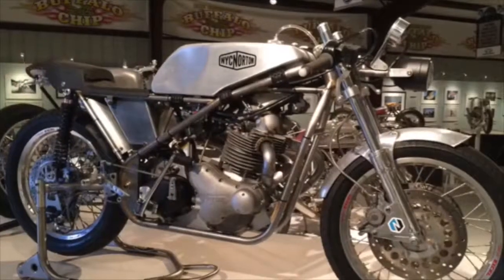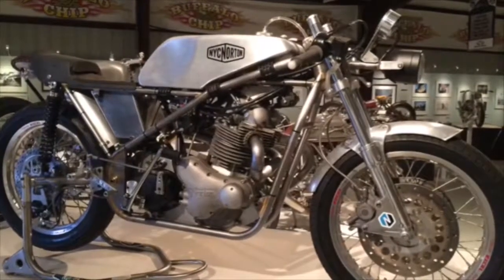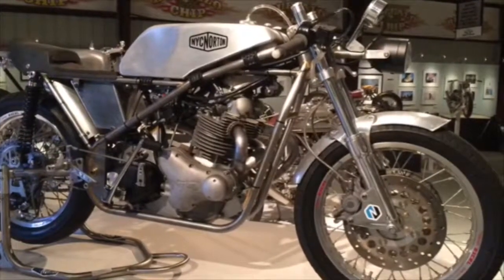This really awesome NYC Norton weighs only 300 pounds but puts out a hundred horsepower at the rear wheel in a Sealy racing chassis. It's just a phenomenal bike.